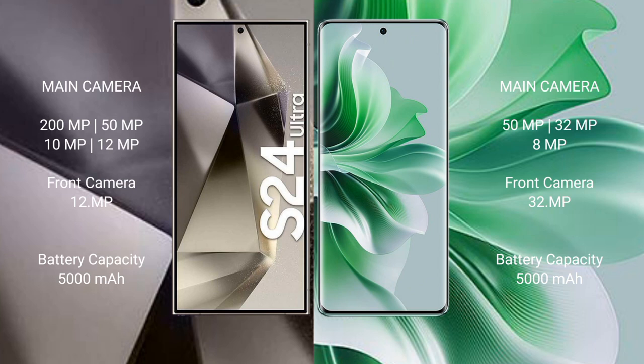Samsung Galaxy S24 Ultra has a 5000mAh battery with 45W fast charging support. Oppo Reno 11 also has a 5000mAh battery but with faster 67W fast charging support.